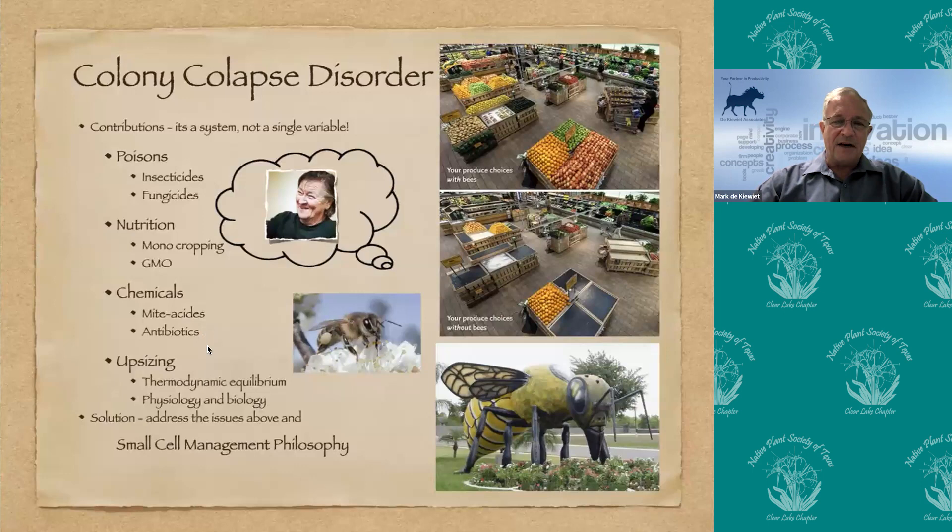We also tried to upsize bees — in farming, bigger is considered better. In Texas, the natural bee body diameter is around 4.7 millimeters; we upsized to 5.3. Unfortunately that impacted the thermodynamic equilibrium. The body just got larger, creating gaps between the plates on the abdomen — perfect soft material for mites to bite into. They also can't fly as far; a feral bee can fly around 10 miles, but managed bees less than a mile. A management system called 'small cell' was developed — returning to the original bee size. The Asian bee and the African bee, both small, are not impacted by mites and disease, which supports this approach.